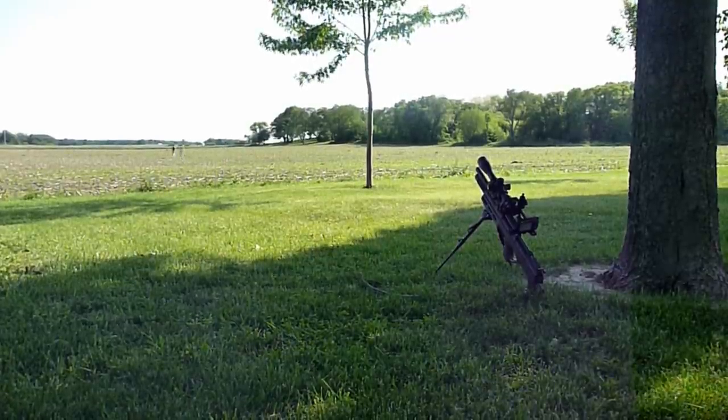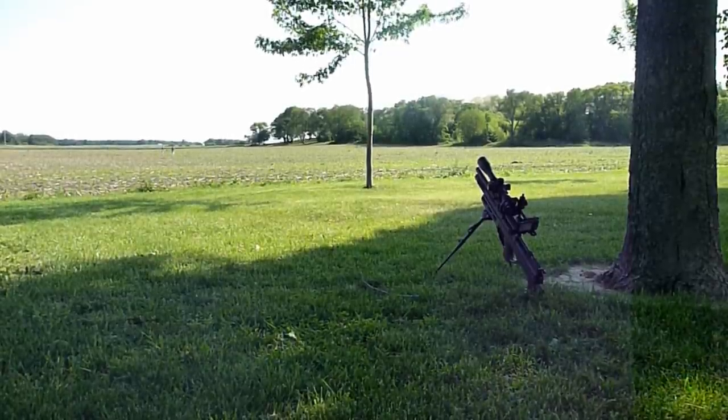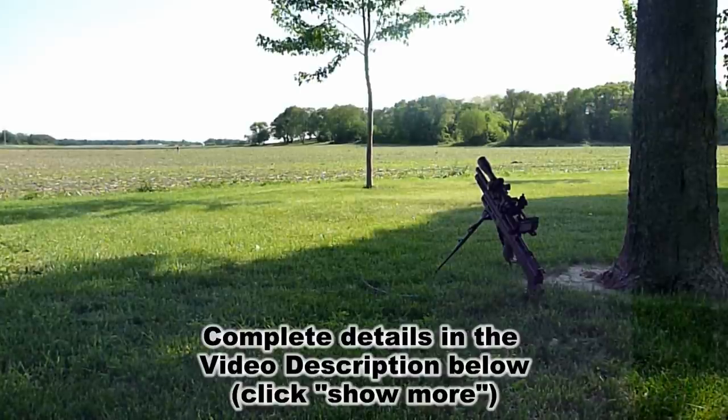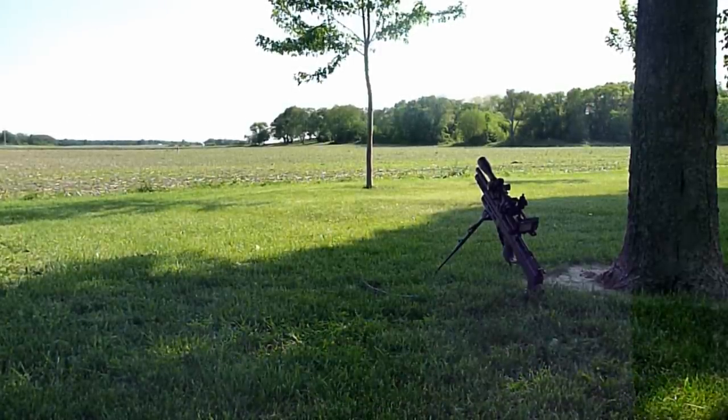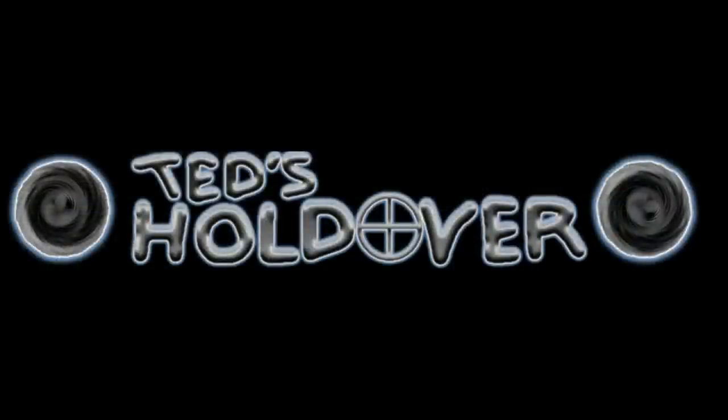And that's the end of this one — a 130 yard shot on a pigeon, as well as a detailed description of all elements of my gun and equipment. Again, there are links to all of this stuff down in the video description. As always guys, I appreciate your viewership, and I'll talk to you at the next video.